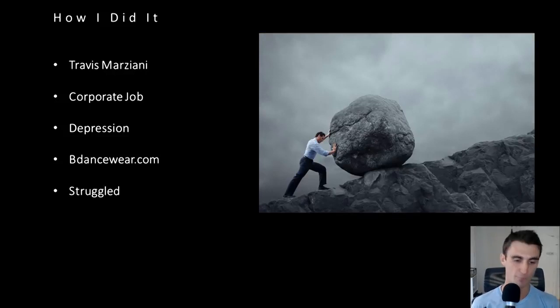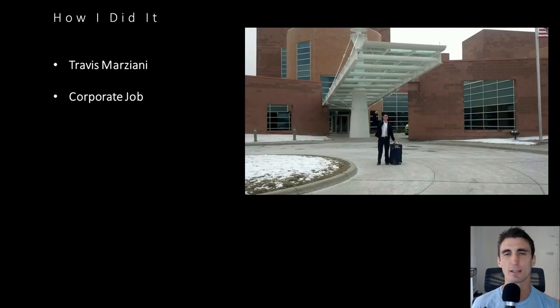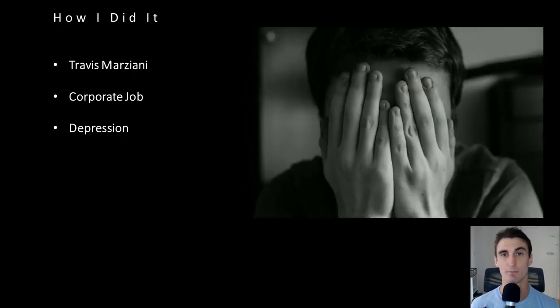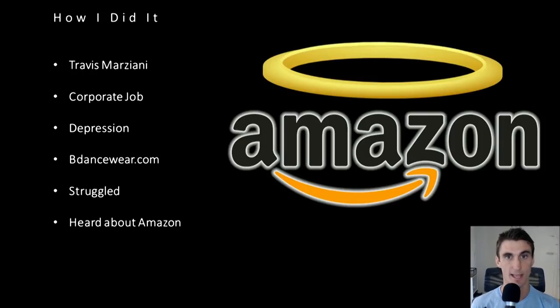For the five years after I quit my corporate job, we made money — that business is still around and does make some money. I made enough maybe to pay the bills and just barely get by. The good thing was I wasn't in the corporate world. But when I quit my corporate job, I had the goal of making $300 a day passive income — about six figures a year. When I say passive income, that means I could travel, go away for a month, and my business would keep making me money. I was struggling, and then I heard about Amazon.